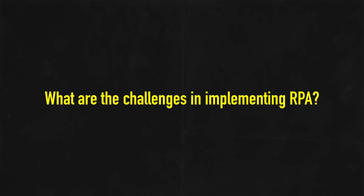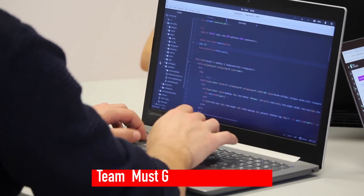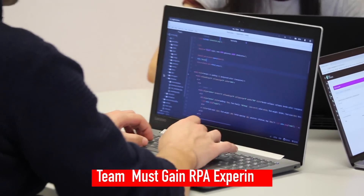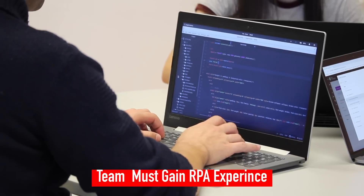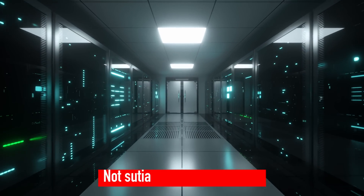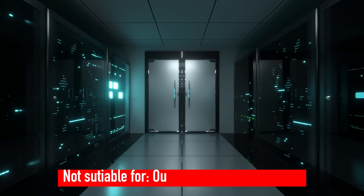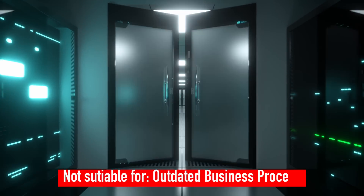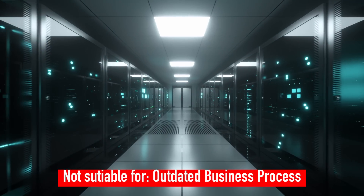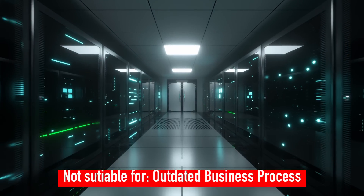Finally, we will talk about the challenges in implementing RPA. Like any new technology, various issues might occur when deploying the bot into production. Only when the team has had some real-world experience will they be able to decide which strategies work best for getting through these challenges. RPA is not suitable to automate all use cases. For example, an outdated or poorly designed business process is not made better by automation. Although it might lessen the end user's frustration, it does not always lead to higher customer satisfaction.